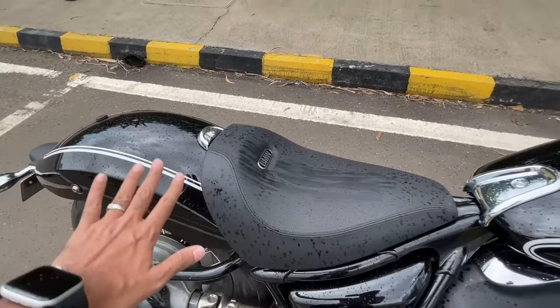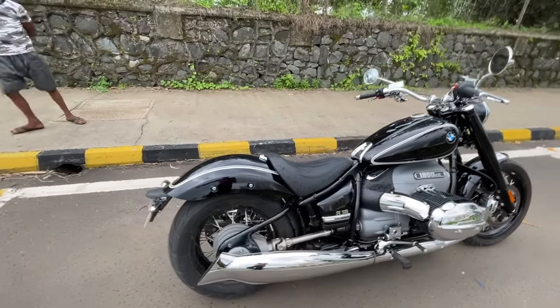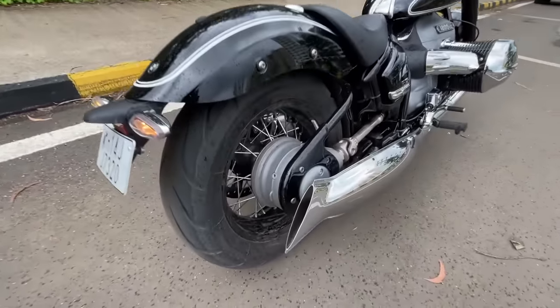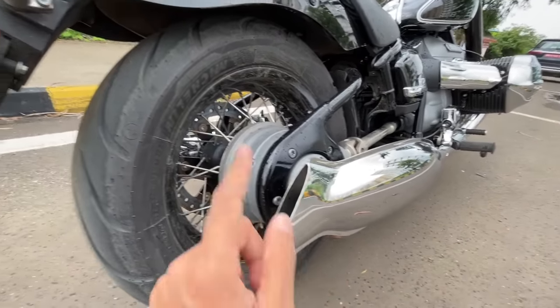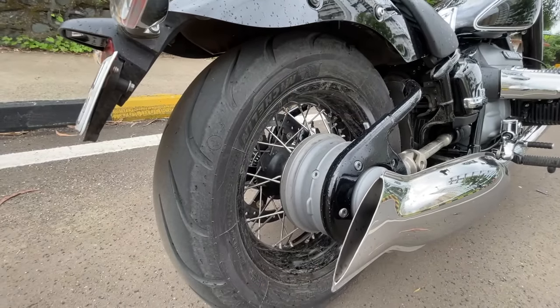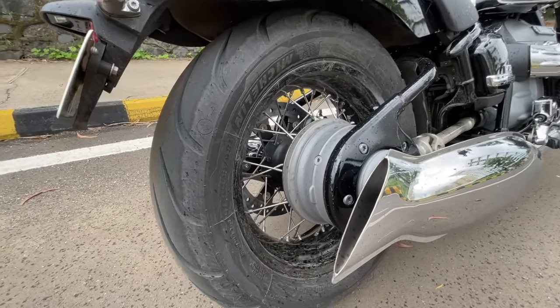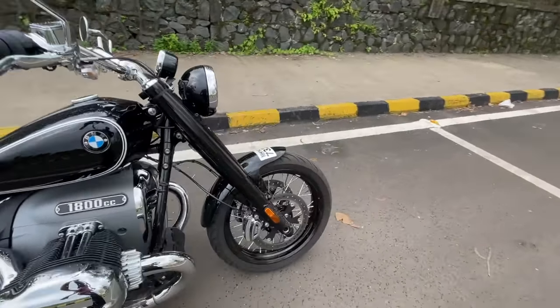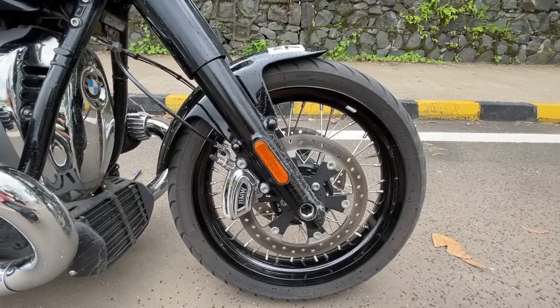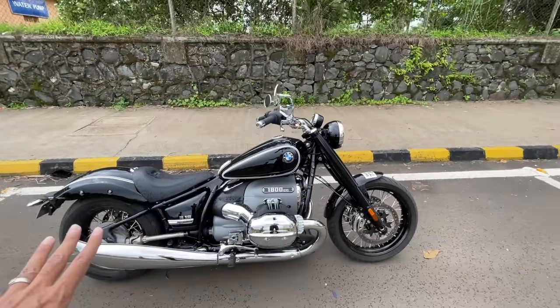It's a single-seater seat that actually looks quite comfortable. However, the seat height is low at just 690mm, so I'm not really going to be comfortable on this motorcycle. Look at the exhaust — it's so freaking thin, finished in chrome again. You get spoke wheels at the rear. The rear tire size is an obnoxious 180/65-16. The front happens to be a 120/19-inch.